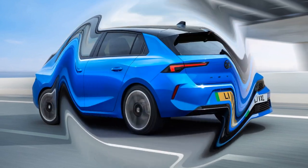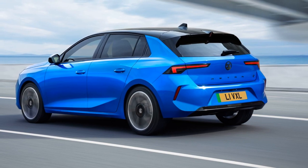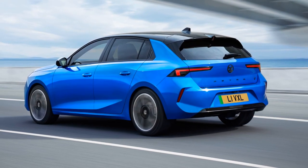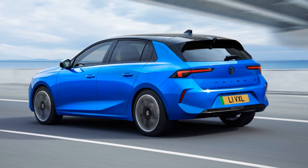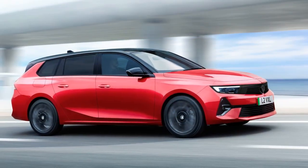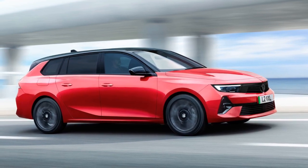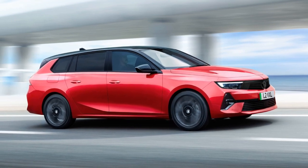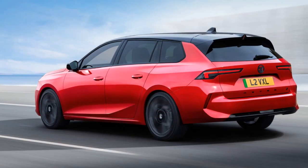The electric variant features a 153bhp electric motor generating 199 pound-feet of torque, drawing power from a 54kWh battery. It provides a range of 258 miles on a full charge, with a top speed of 105 miles per hour. Both the hatch and the estate versions share these specifications.